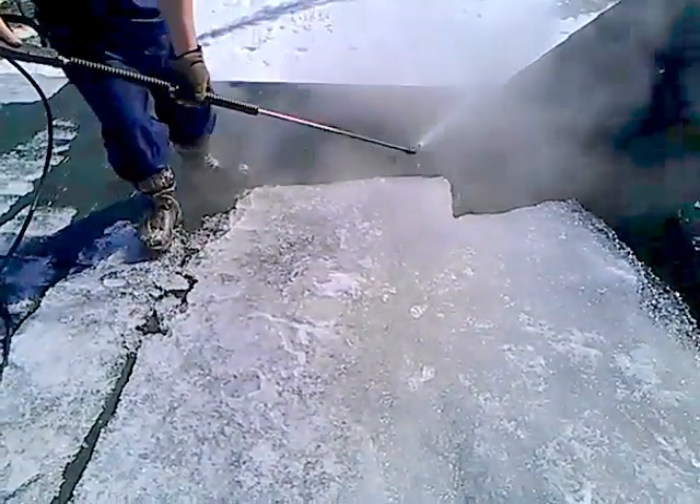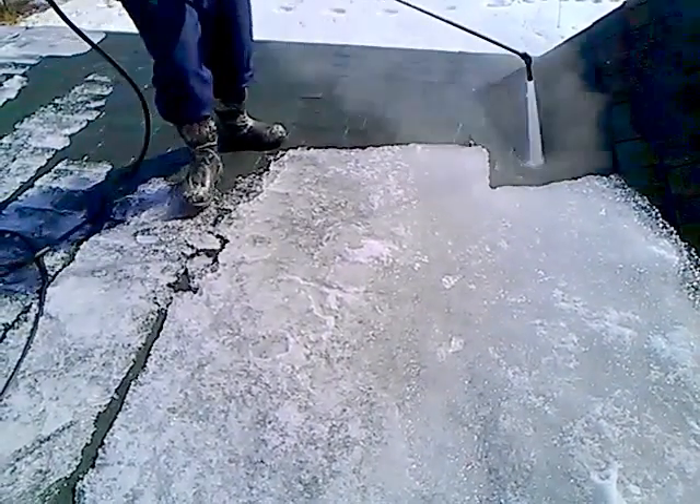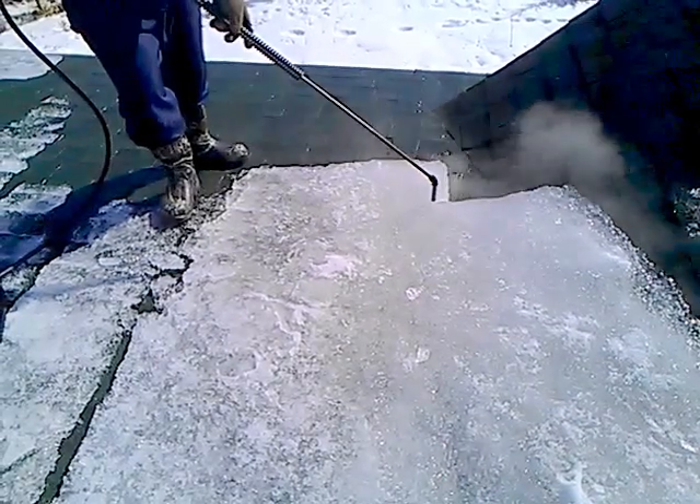A lot of times we have to undercut the ice, which we undercut like this and then free it from the roof. But it's 50 degrees today and the ice is coming off really, really well — really quickly.